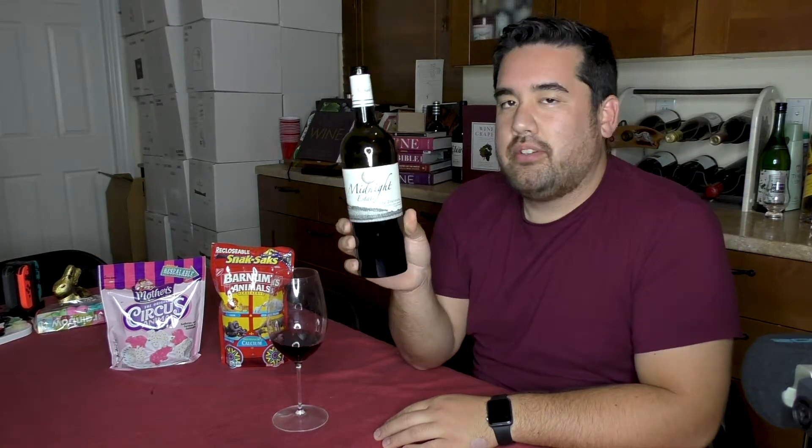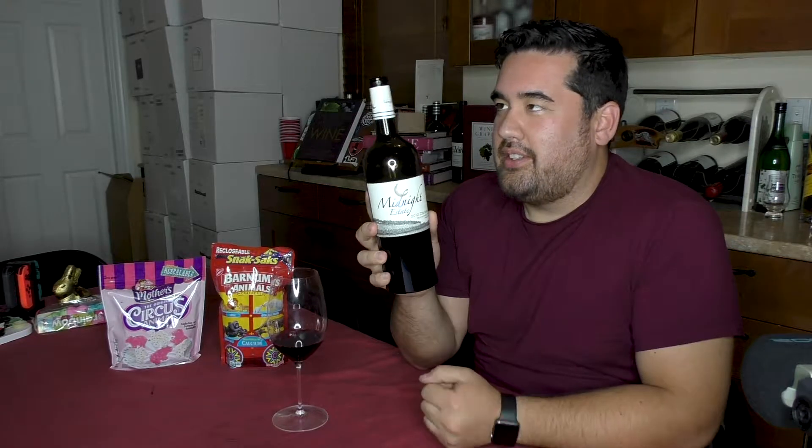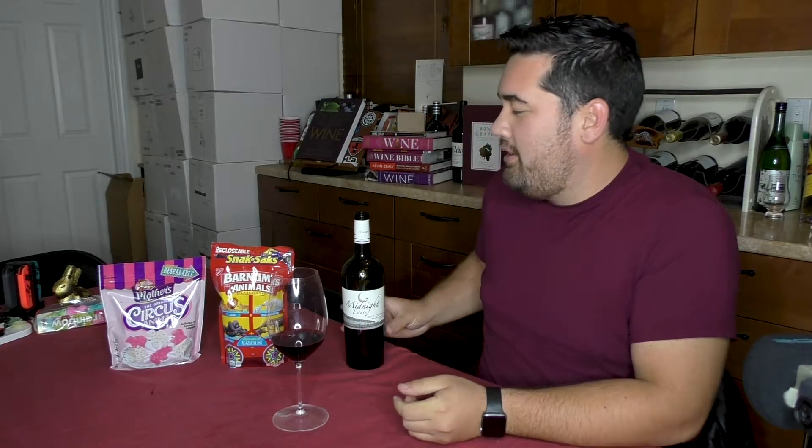So I have a 2012 Midnight Cellars Willow Creek Zinfandel, and this has been sitting for a while in my cellar. I'm a little sad to part with it, but it's the first Zinfandel I could reach without having to dig too far into the old cases.